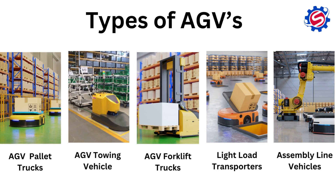The different types of AGVs include: AGV Pallet Trucks, AGV Touring Vehicles, AGV Forklift Trucks, Light Load Transporters, and SMD Line Vehicles.